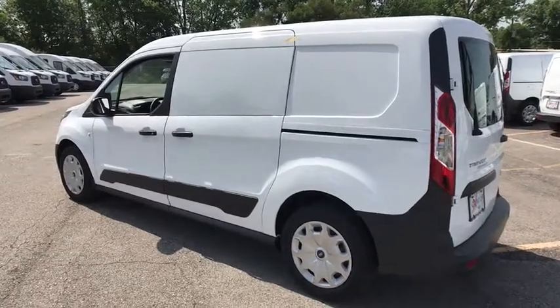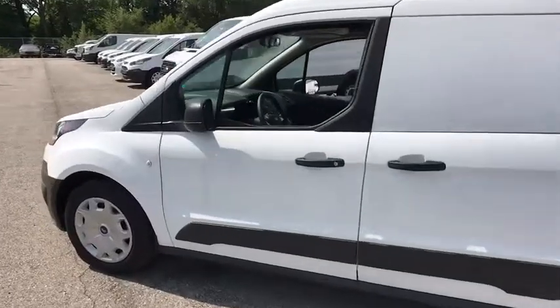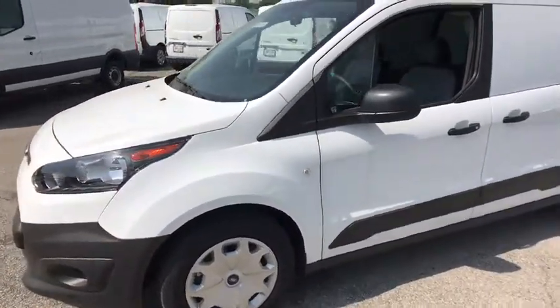The 2018 Ford Transit Connect. Ford Transit — the right size the whole world round. This vehicle has less than 100 miles.